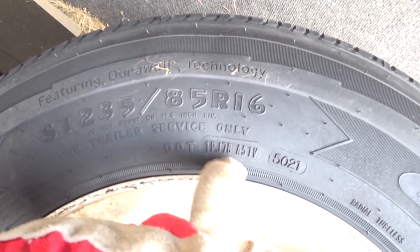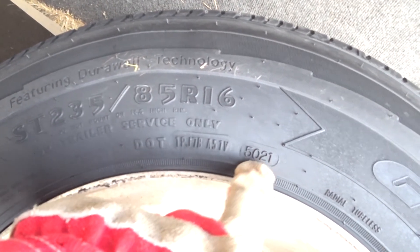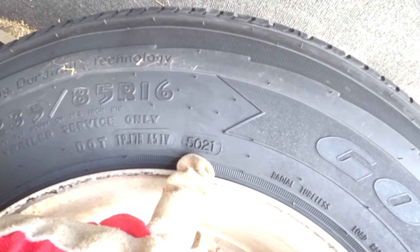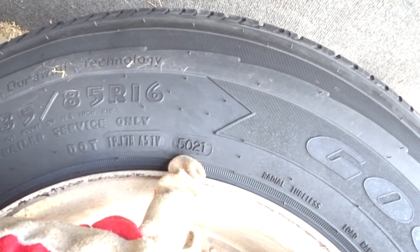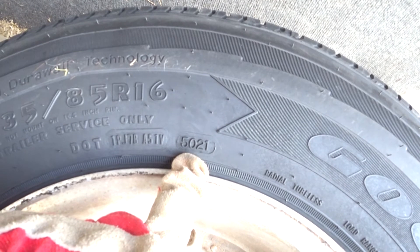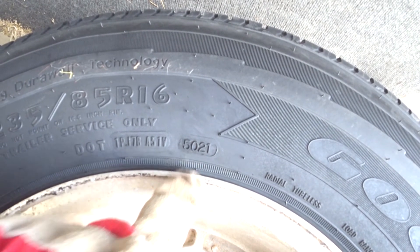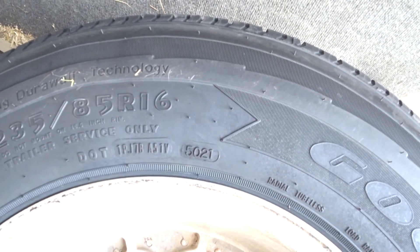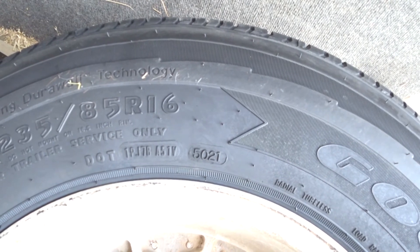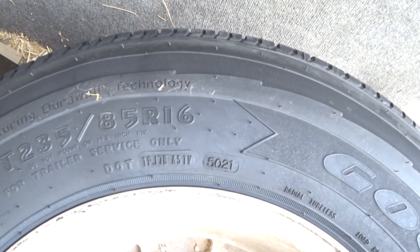On this image here, you can see me pointing at a number stamp — that is 5021, representing the week and the year of manufacture. So when you're buying tires, don't get taken for a ride by salespeople selling you tires that have been sitting in the rack for the past four years. You want to get the freshest tire you can buy. I just bought these the first week of February, so you can see they're only about six weeks old — that is about as new as you're going to get.